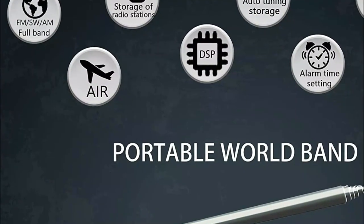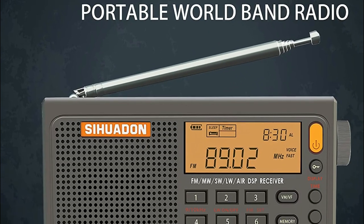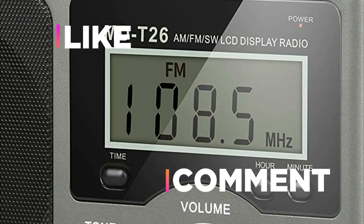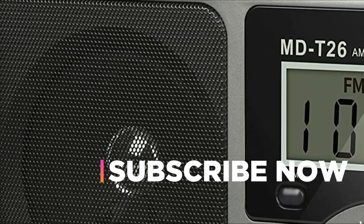Hope you found this video helpful in finding the best shortwave radios. If you found this helpful, please give a like, comment your valuable opinion, and tell us which one is perfect for you. Subscribe to our channel to get the latest updates on different product reviews.